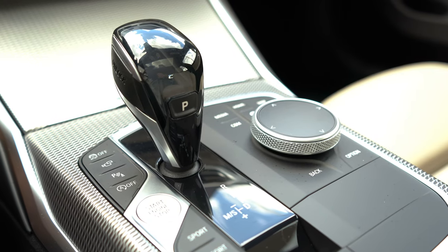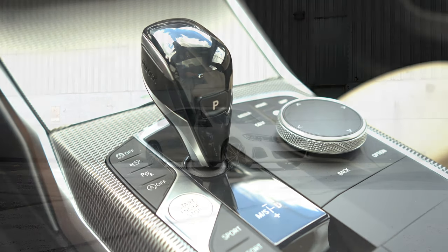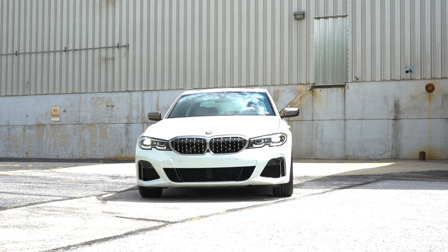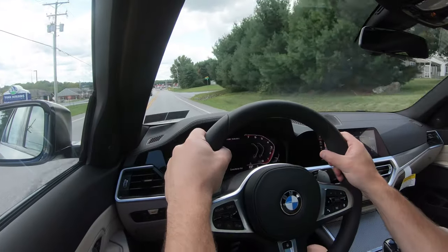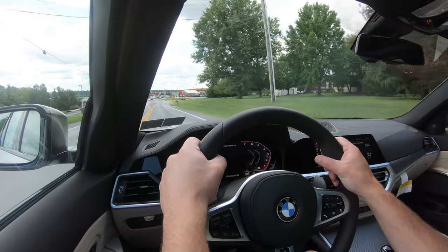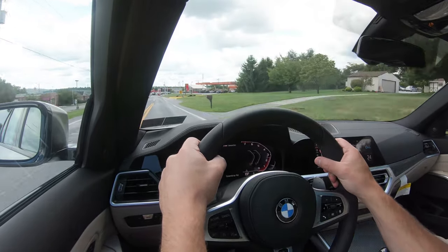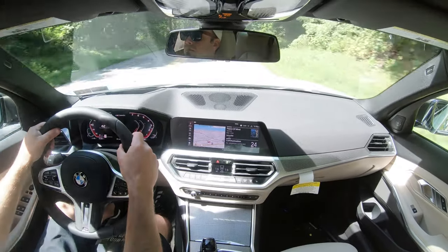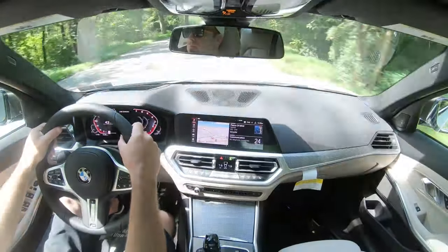Now let's do a quick acceleration and see how quickly we can get this one up to speed. Oh my gosh, I love it — it is freaking ridiculous. It gently slams your head into the back of the headrest. That acceleration is breathtaking; it'll definitely put a smile on your face every single time you hit the gas, without a doubt.